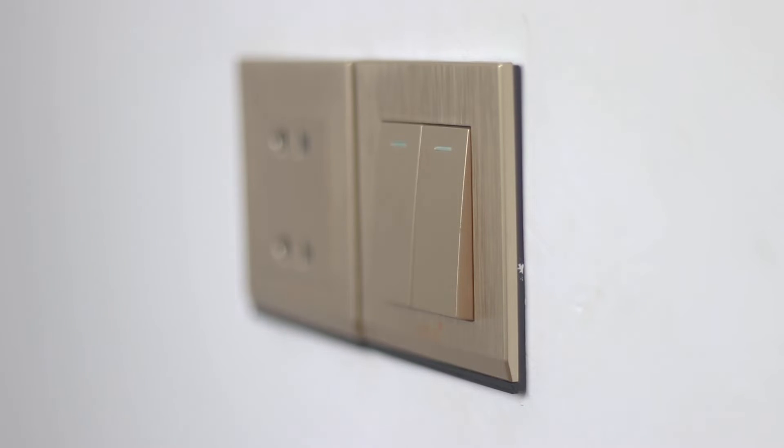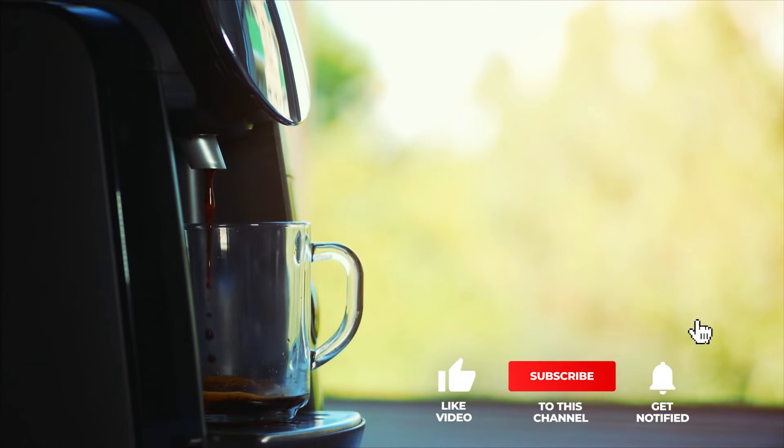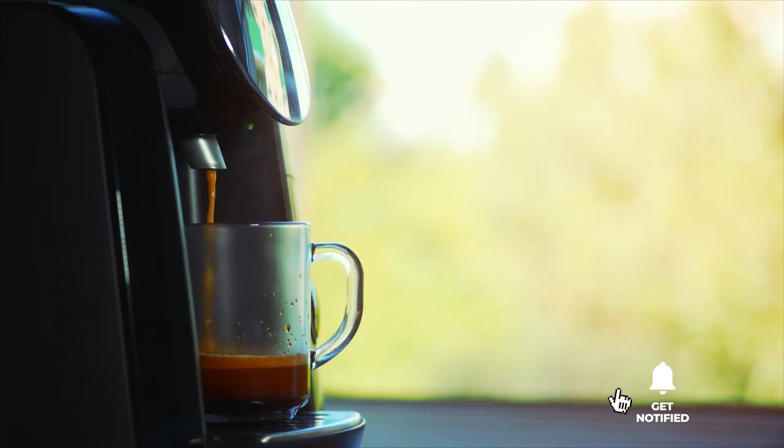Still haven't found an electricity usage monitor that meets your needs? Well, keep watching because we have more lined up for you. If this is your first time visiting our channel, be sure to subscribe and hit the bell icon to receive notifications of our next videos.